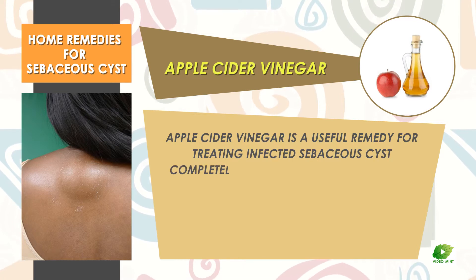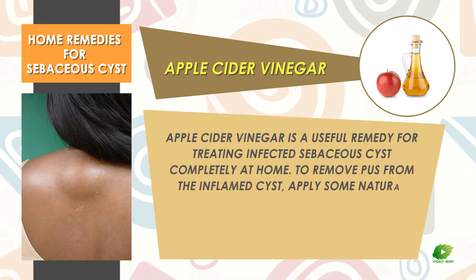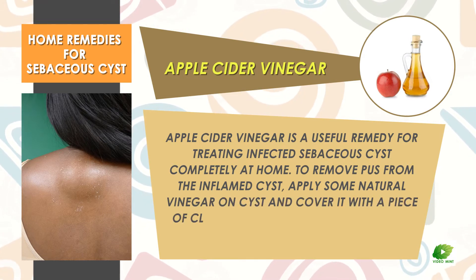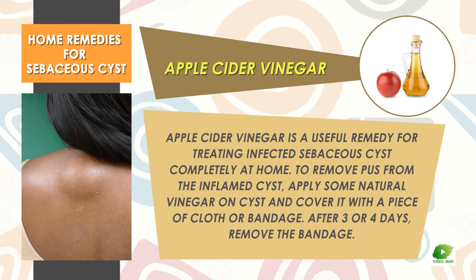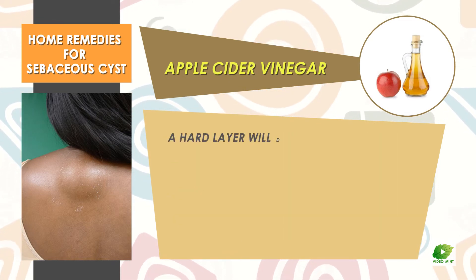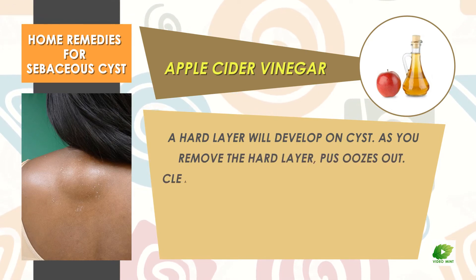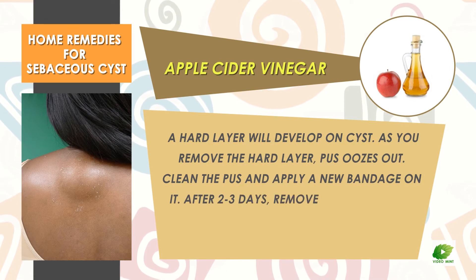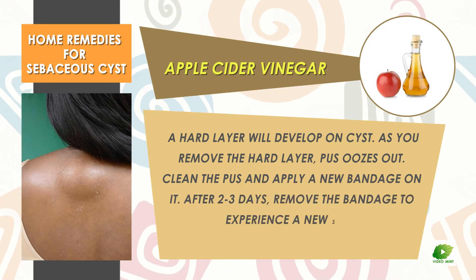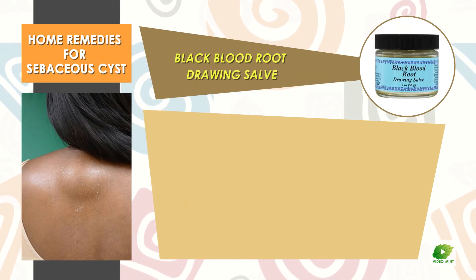Apple cider vinegar is a useful remedy for treating infected sebaceous cyst completely at home. To remove pus from the inflamed cyst, apply some natural vinegar on the cyst and cover it with a piece of cloth or bandage. After three or four days, remove the bandage — a hard layer will develop on the cyst. Remove the hard layer, clean the pus, and apply a new bandage.